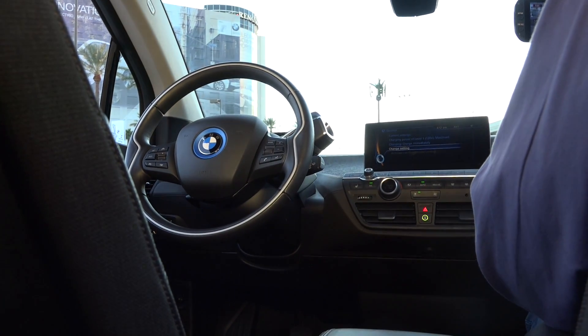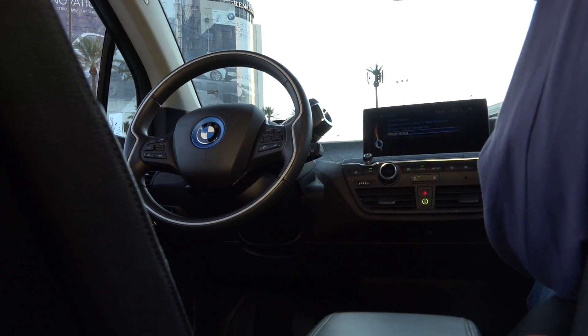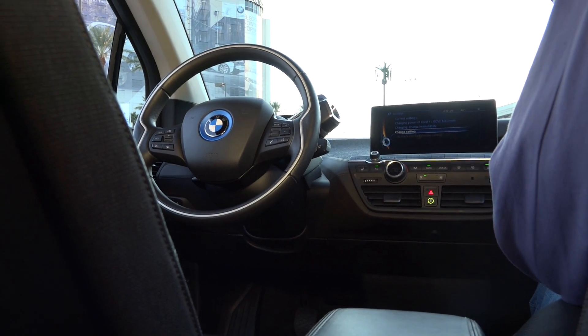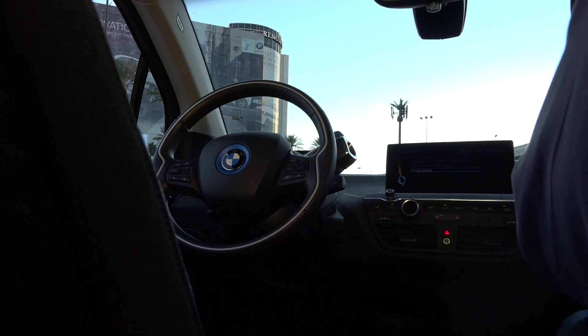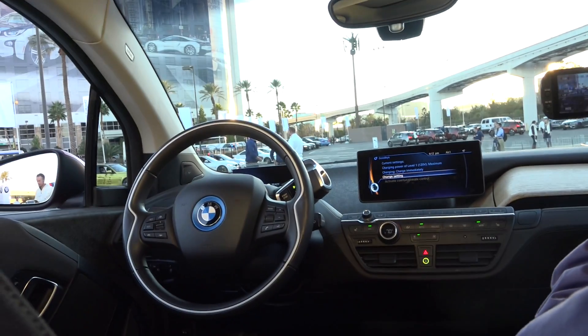So we're in this i3 right now, and I kind of lied — I'm not going to take a test drive. The car is going to take us for a test drive. There's nobody in the driver's seat at the moment, and this car is going to drive us by itself.